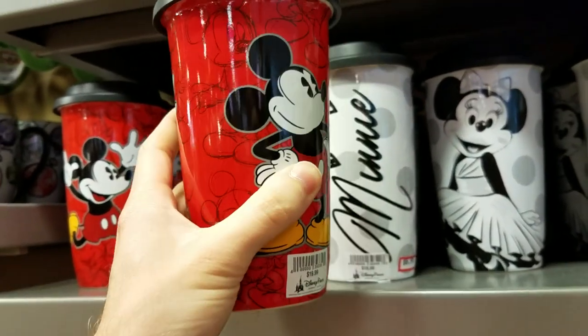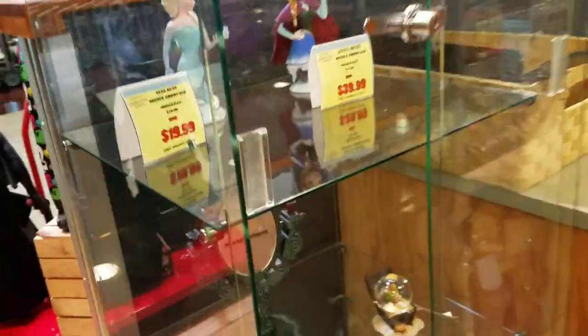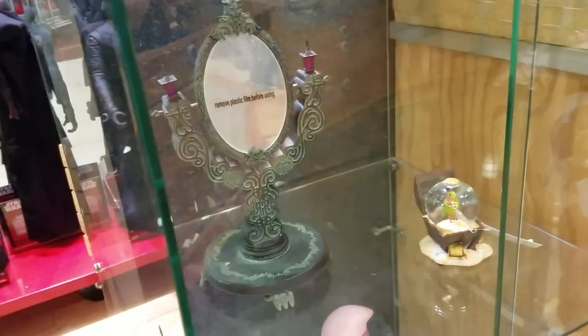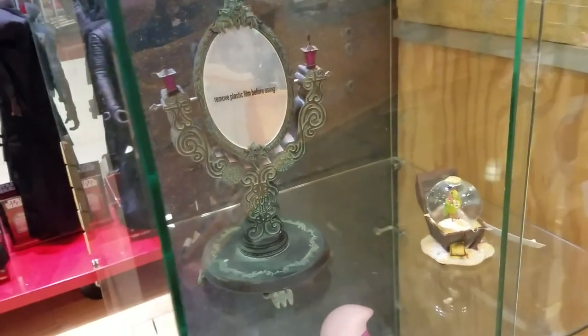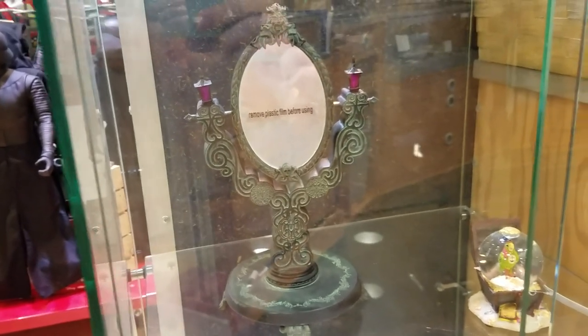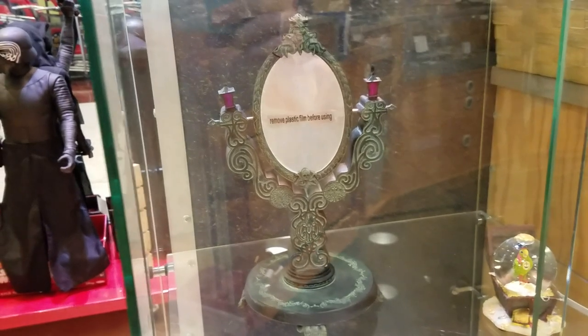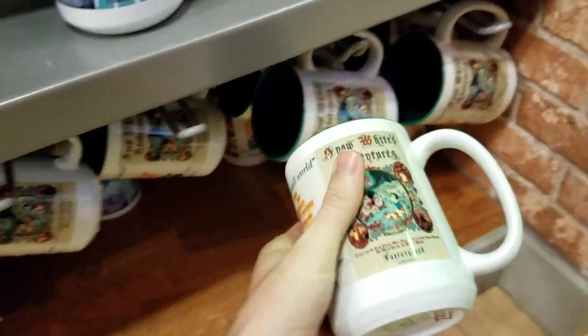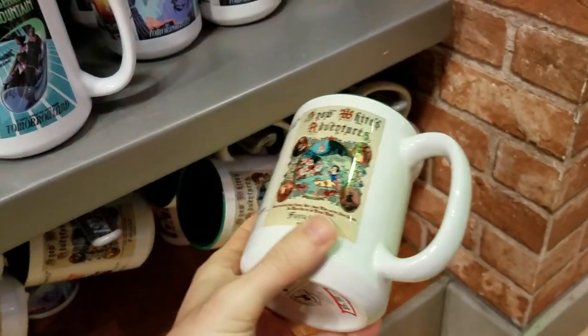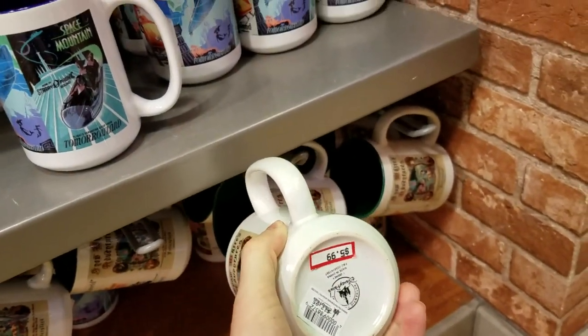$6.99 also new to me. Look at here — a Haunted Mansion mirror. Just so you guys know, the mirror is not battery operated, it's just a plain mirror. Here we have the Fantasyland Posters coffee mug and it's $5.99.